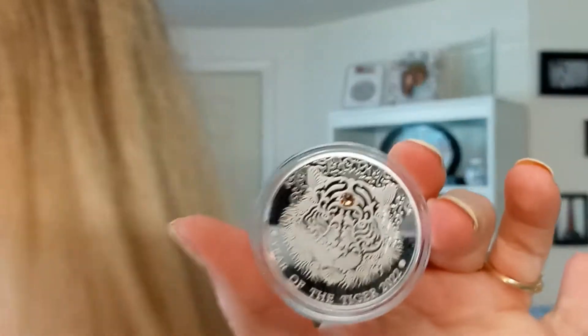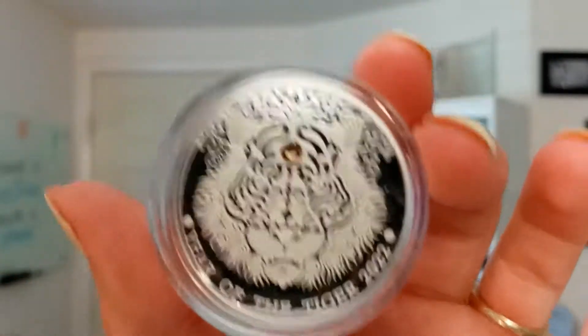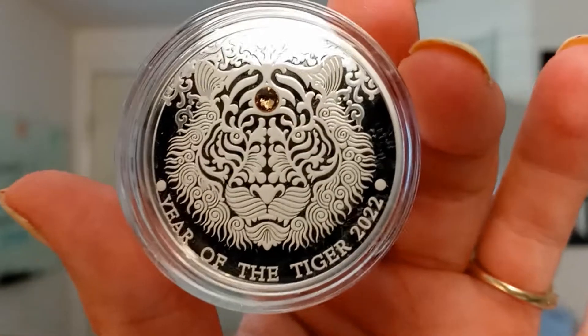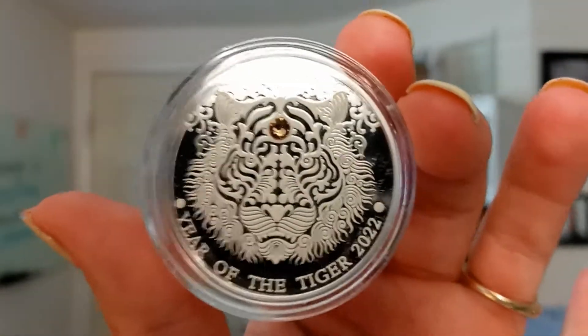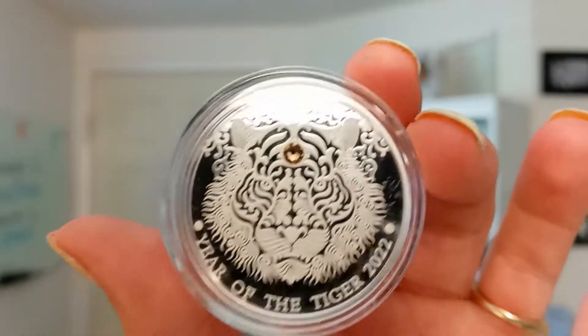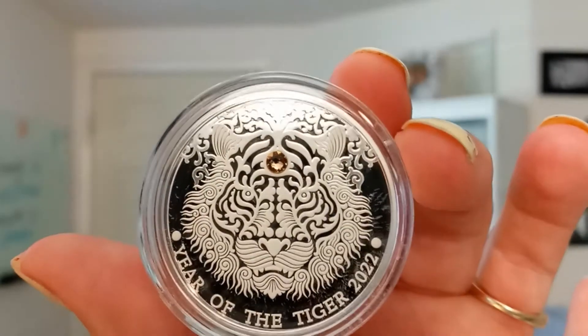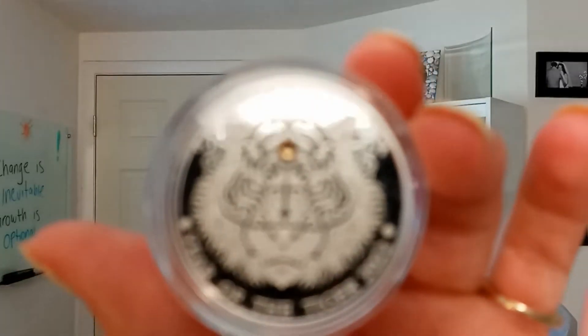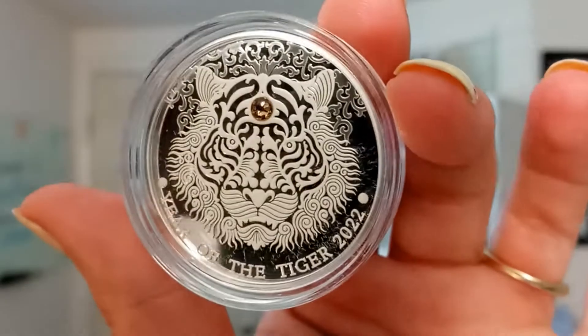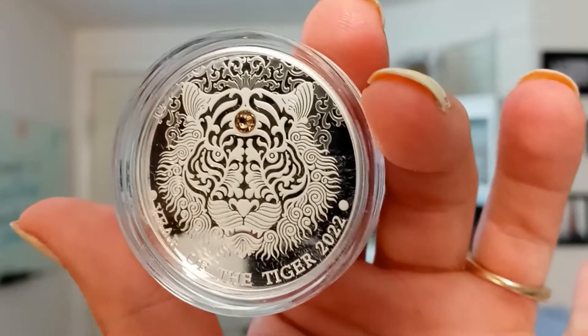I love the Ghana half ounce lunar series. This has an extremely low mintage of only 1,000 — that's insanely low. This phenomenal half ounce proof coin is a part of the Ghana lunar series with an extremely low mintage. And they have all these intricately designed coins. Absolutely beautiful.